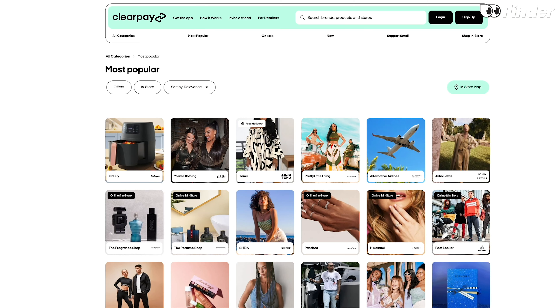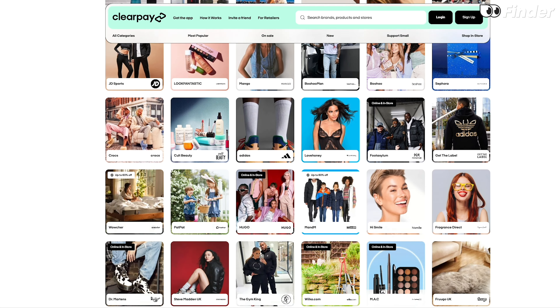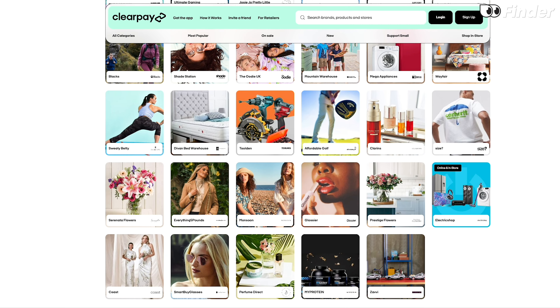You can use ClearPay at selected retailers both in-store and online. To use the service you need to create a ClearPay account, link a payment method, and then select ClearPay as your payment method at checkout if it's available. The amount of money you'll be allowed to spend using ClearPay will be limited based on your repayment history with them, so make sure you make your repayments on time. Unlike some other Buy Now Pay Later plans which let you defer the entire cost to a later date, with ClearPay you have to pay a quarter of the cost at checkout.